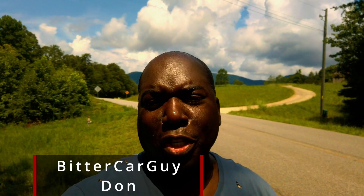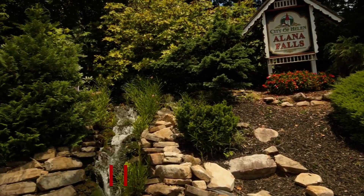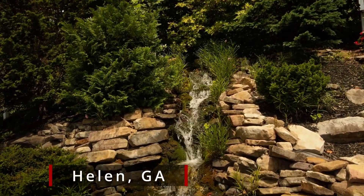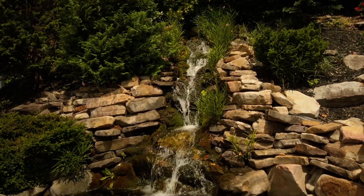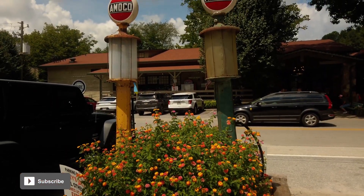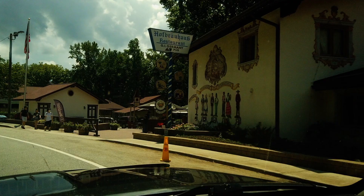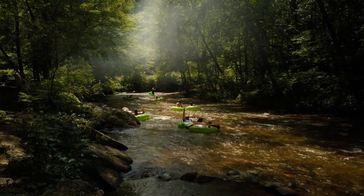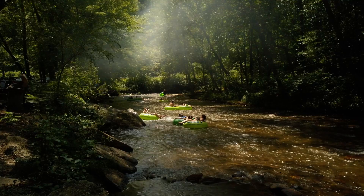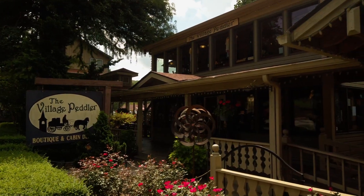Hello YouTube, my name is Don from the YouTube channel TheBitterCarGuy, and today I am attending a car show in the north Georgia mountain town of Helen, Georgia. Helen is a town in the north Georgia mountains with a very German feel — a lot of the buildings have German architecture, and there are quite a few activities to do both indoors and outdoors, including shopping, restaurants, a main tower for walking, and outdoor activities like hiking and tubing.